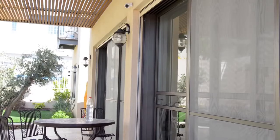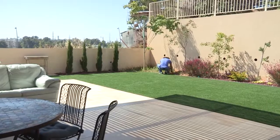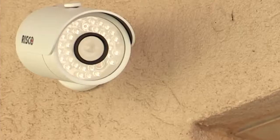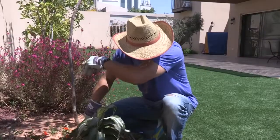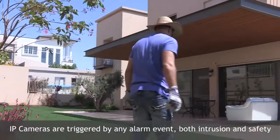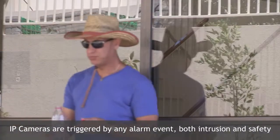The combined intrusion and video provides comprehensive video-enabled intrusion. If there is an alarm event from any detector, whether for security or safety, the IP camera will be triggered. A 30-second long video clip will be sent immediately to the home or business owner together with the Alarm Alert via RISCO's smartphone app for verification of a real or false alarm.